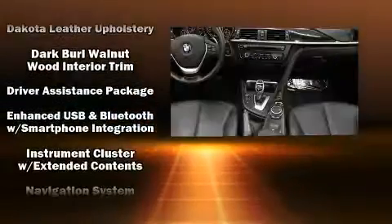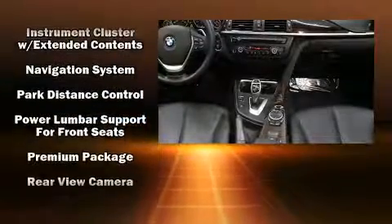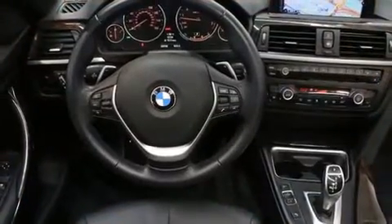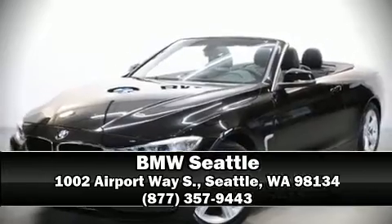BMW also prioritized safety and security with features such as knee airbags, traction control, an emergency communication system, and four-wheel disc brakes with ABS. You'll never lose visibility with rain-sensing wipers, which activate automatically when the drops start to fall. Please don't hesitate to give us a call.